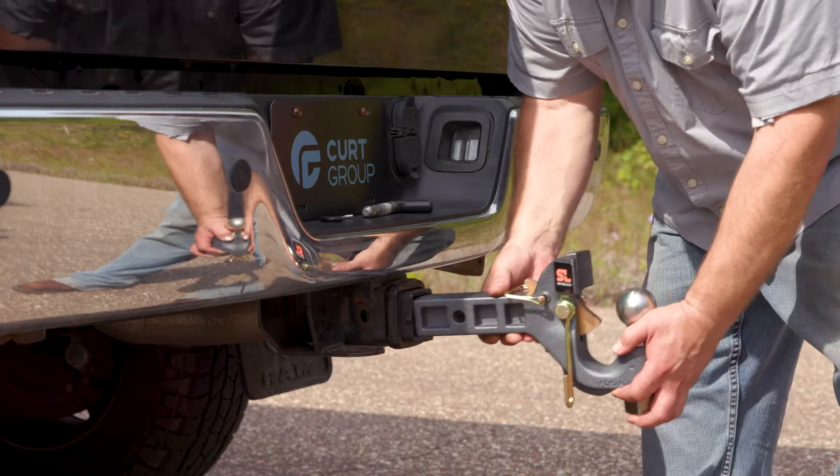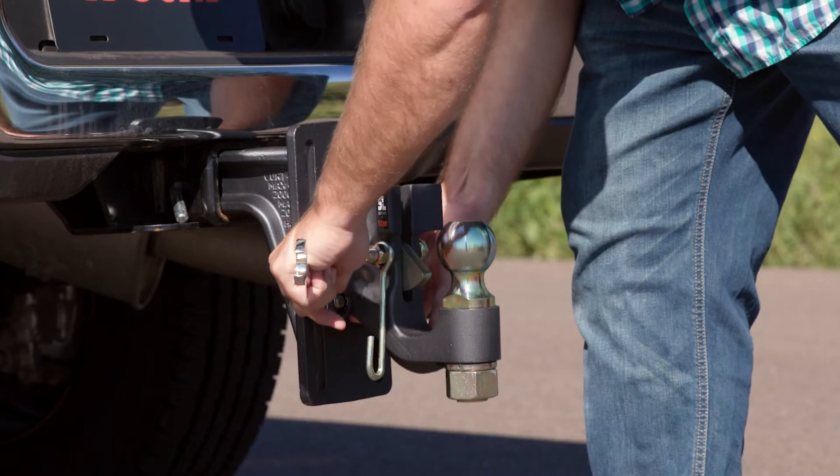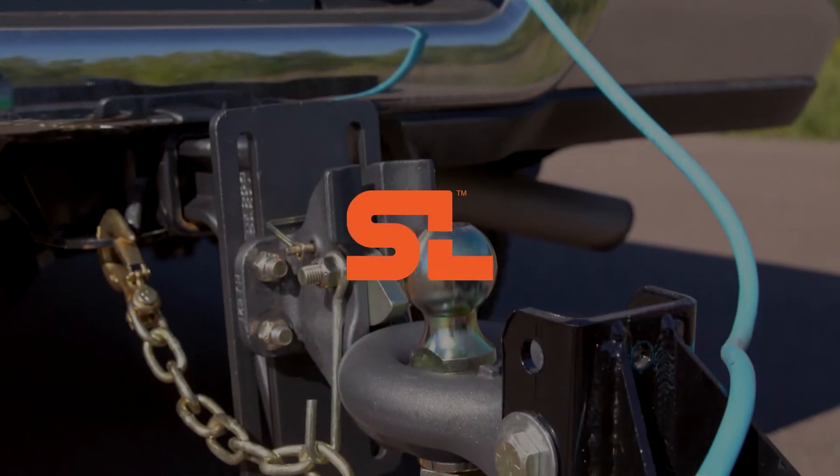Secure Latch accessories are available in the fixed shank receiver mount or in adjustable style to quickly find the perfect height to match your truck and trailer. Get the job done faster, easier and safer with Secure Latch.